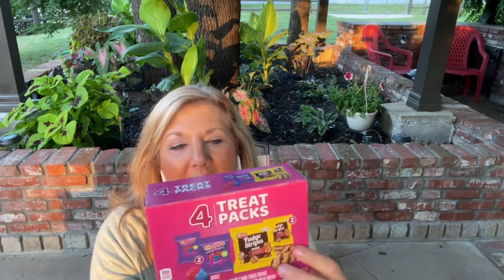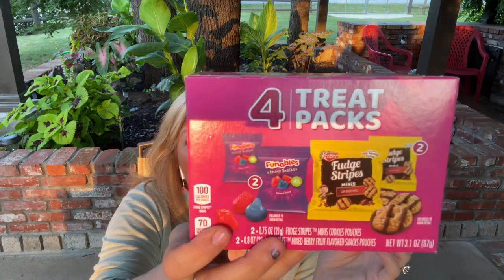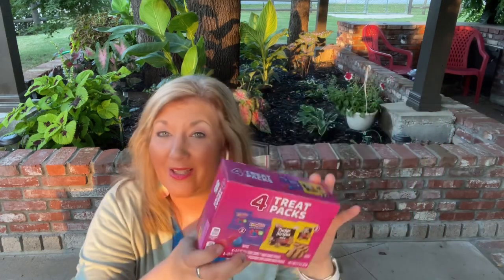Then I found some snacks for a dollar. It's a little bag you can put in your lunch, and when your bag is gone, you won't eat anymore. It has little fruit snacks and little fudge stripe cookies from Keebler — a nice brand name item.